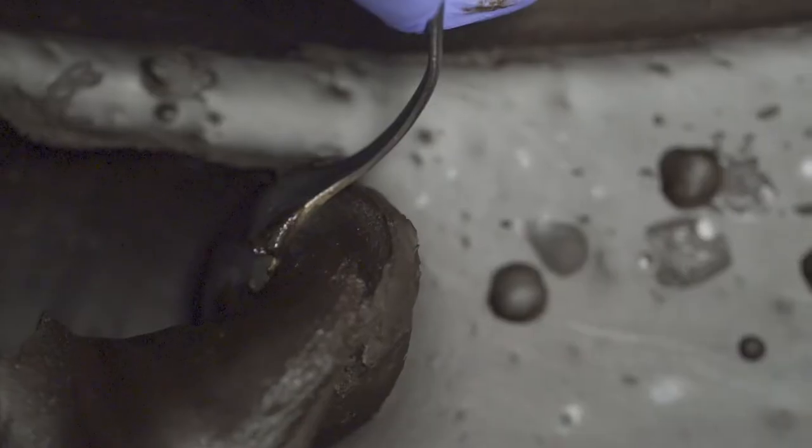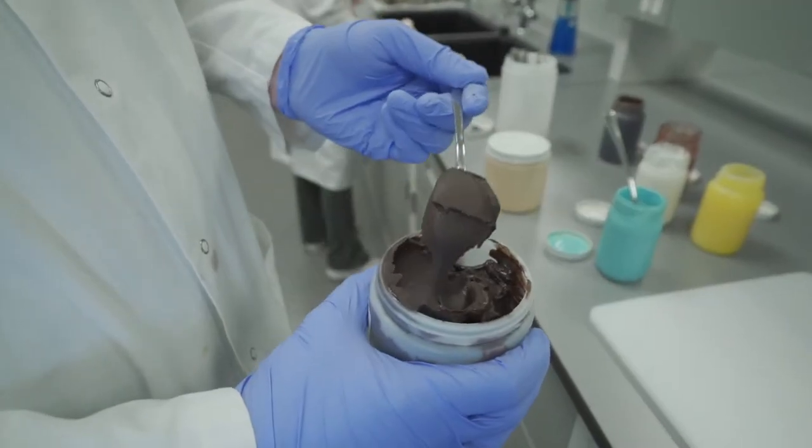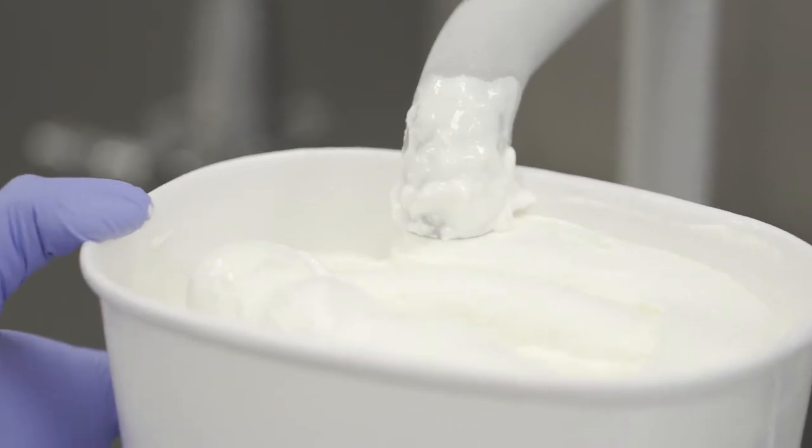The one constant in all of our flavors of Moosetrax is Moosetrax Fudge. The flavor that started it all — we took vanilla ice cream, melt-in-your-mouth peanut butter cups, and famous Moosetrax Fudge. We mixed them together and created original Moosetrax.